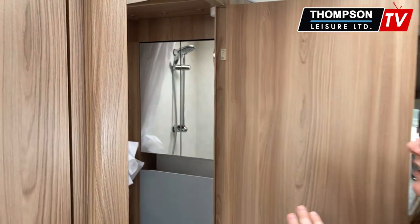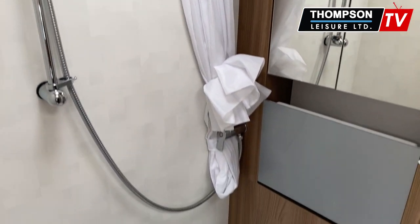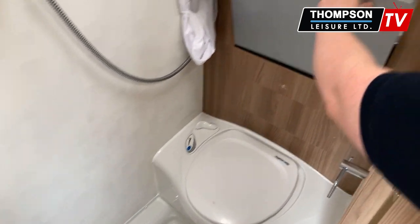And in here is your bathroom. This is a combined wet room in here, and here is your sink.